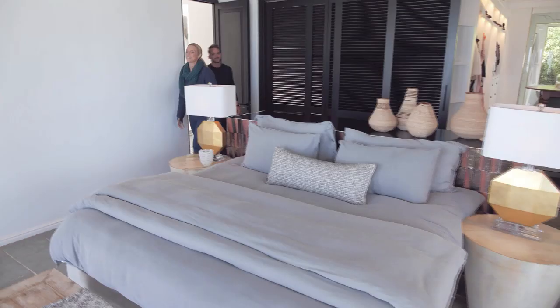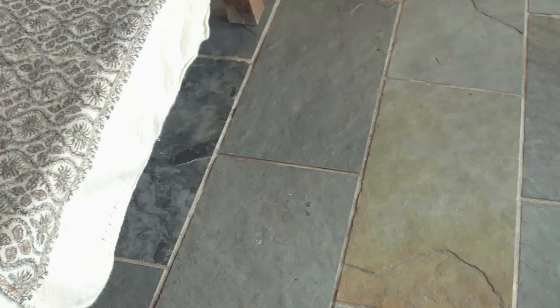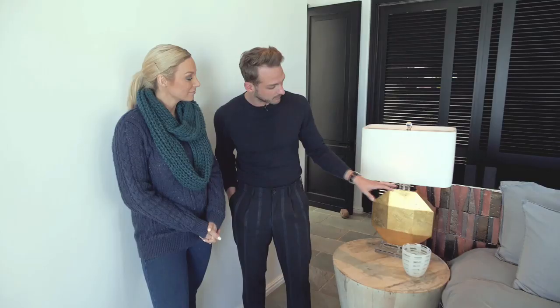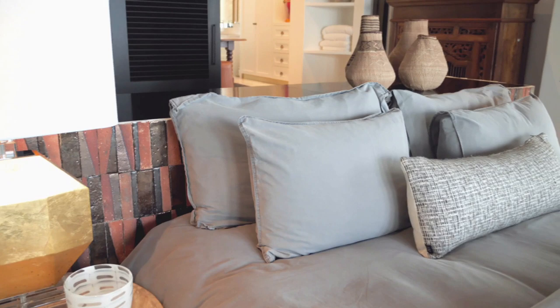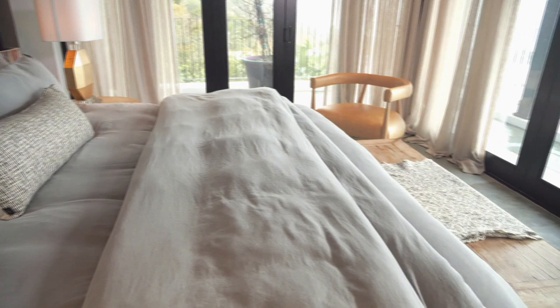A bedroom overlooking the ocean — I don't think I could ever get tired of this. We wanted to keep the ocean and the views as the feature, and we also wanted to maintain the Mediterranean feel, so we've introduced green slate which is really lovely and unique to this type of home. We went with a more luxe feel — organic linens, drapes on the curtains, and handmade tile elements on the headboard for a personalised touch. The subtle, calming grey tones complement the ocean beautifully.